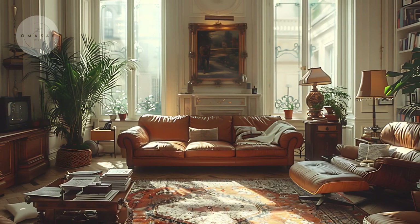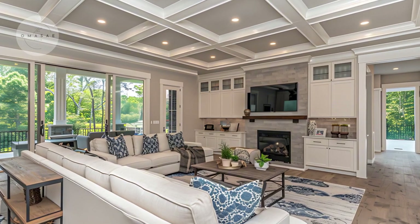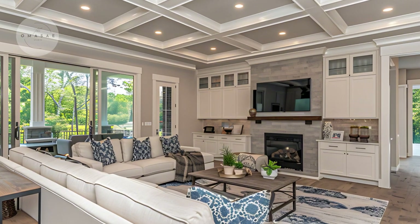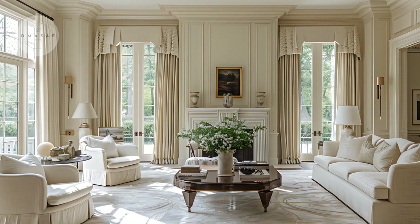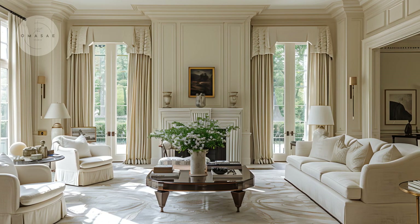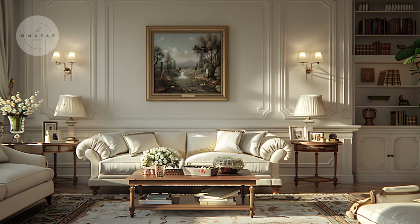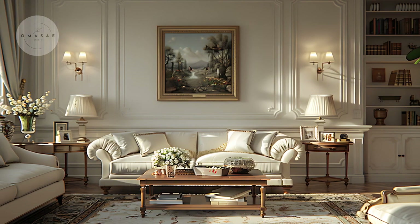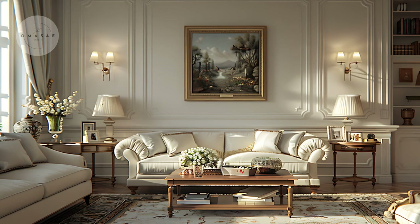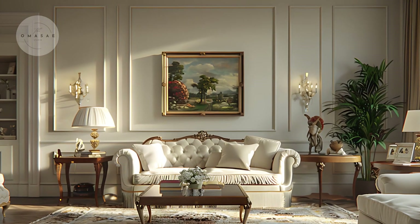As we wrap up our exploration of classic home interiors, I hope you feel inspired to create a space that reflects your own personal style while embracing timeless elegance. Remember, classic design is not just about following trends — it's about creating a home that feels warm, inviting, and effortlessly beautiful.